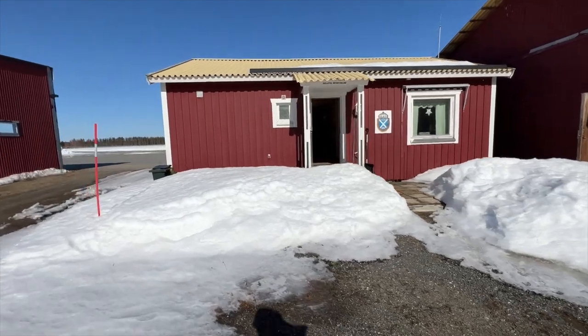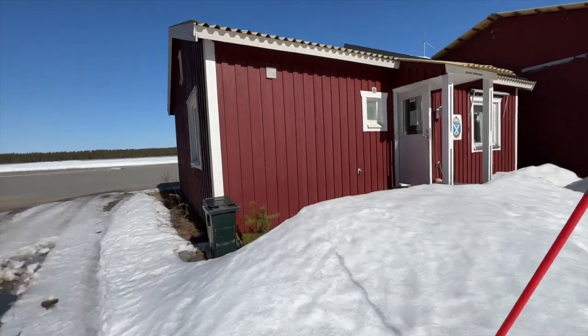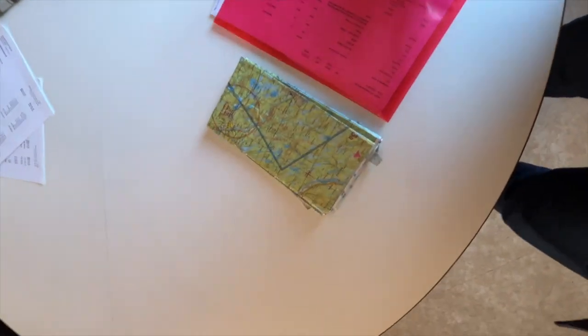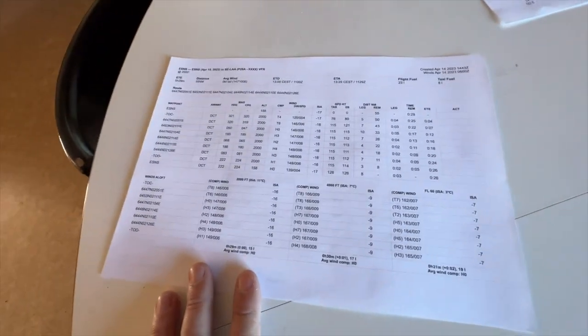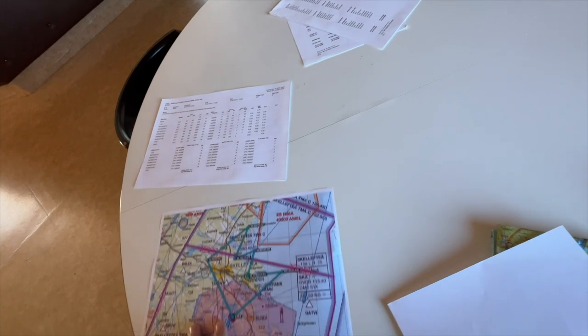It's a spring morning, a Saturday in... April — is it May already? No, it's April. I have printed our coordinates here, and I even have our map here.